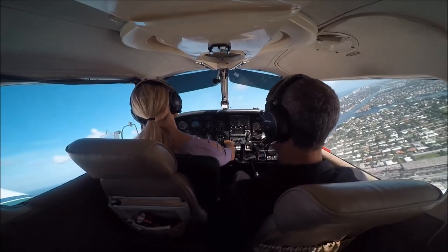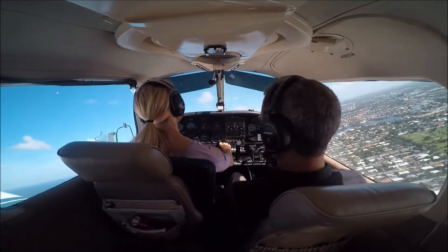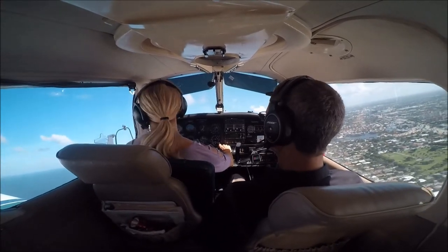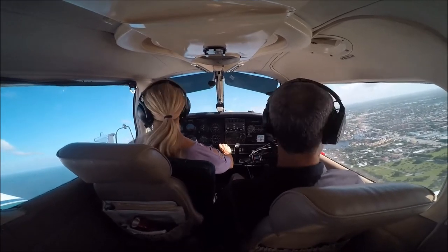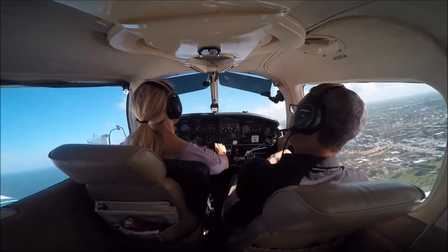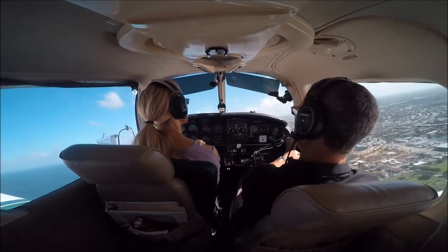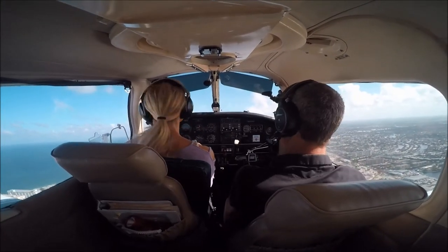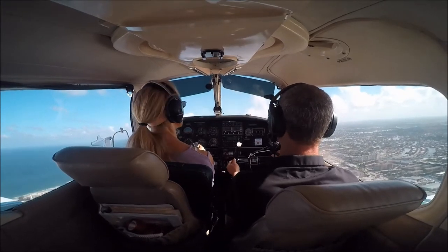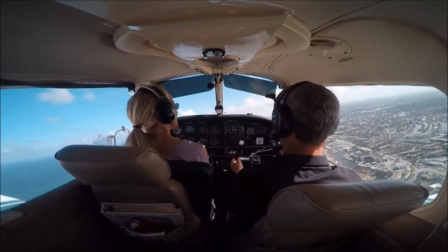Airspeed is a little slow — you're at 70, so you're good. They're throwing in right traffic for me now. 24 Quebec's number one, runway 15, clear touch and go. After that touch and go, make left traffic again. Runway 15, clear touch and go — right traffic, left traffic, 24 Quebec.